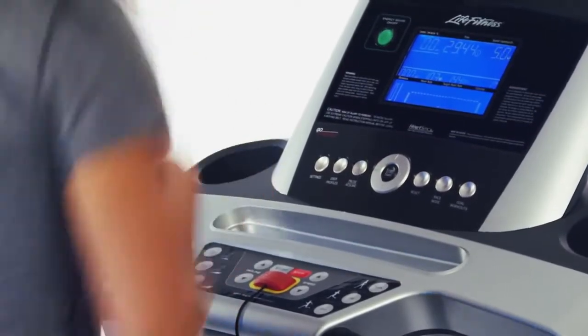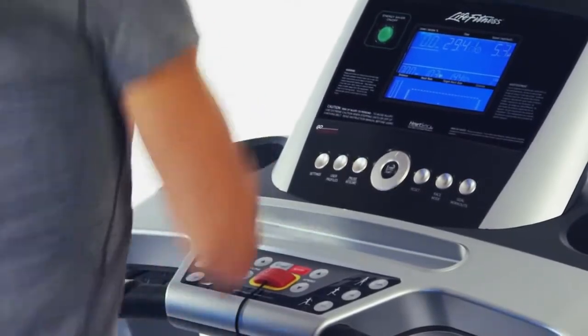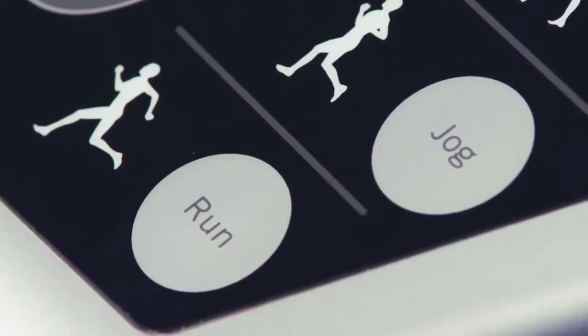And you will love the Go System Quick Start feature that remembers your preferred workout, so you can get started with the simple push of a button. What could be easier than that?